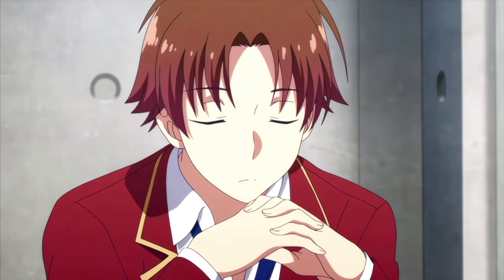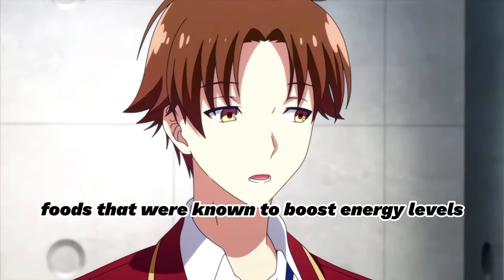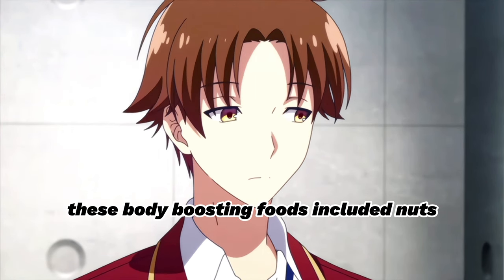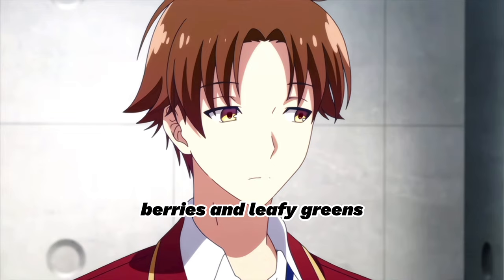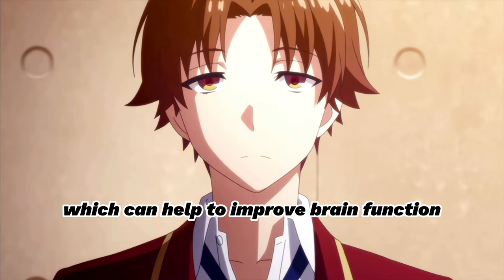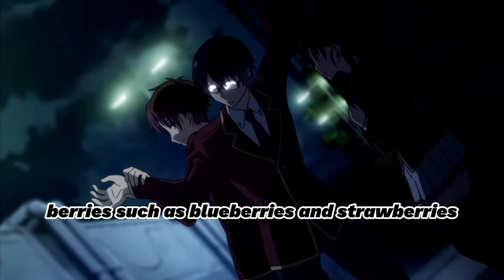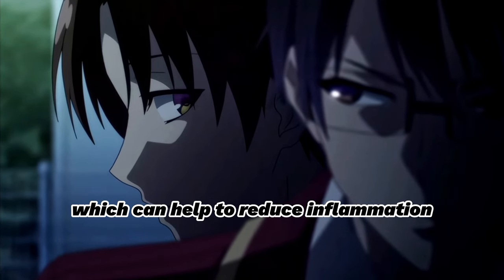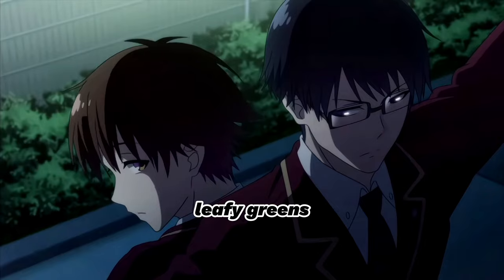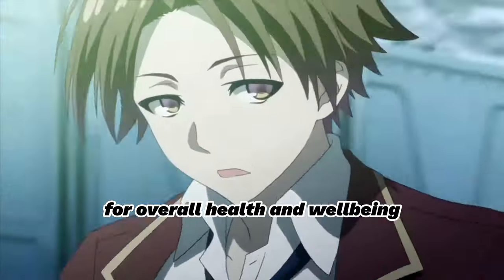Ayanokoji's diet also included foods that were known to boost energy levels and improve cognitive function. These body-boosting foods included nuts, berries, and leafy greens. Nuts, such as almonds and walnuts, are a great source of healthy fats, which can help to improve brain function. Berries, such as blueberries and strawberries, are high in antioxidants, which can help to reduce inflammation and improve cognitive function. Leafy greens, such as spinach and kale, are high in vitamins and minerals that are essential for overall health and well-being.